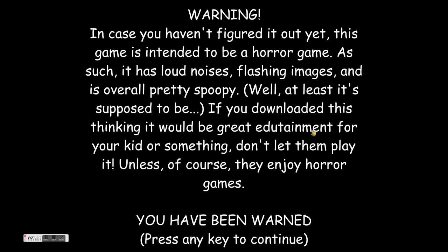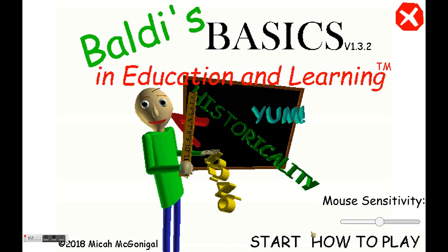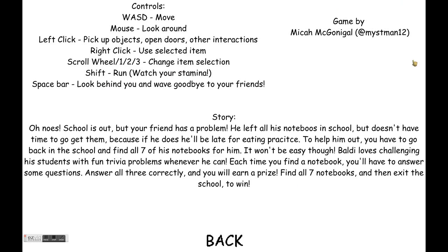Well, at least it's supposed to be. If you download this, they might think it would be edutainment for your kid or something. Don't let them play it unless, of course, you like horror games. You have been warned. I like horror games.